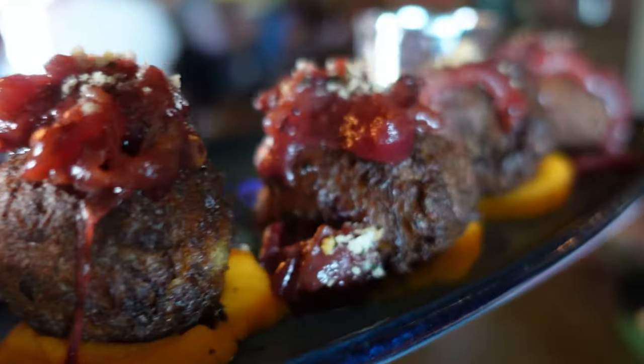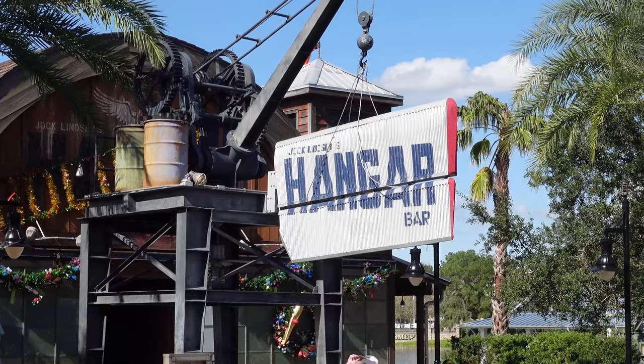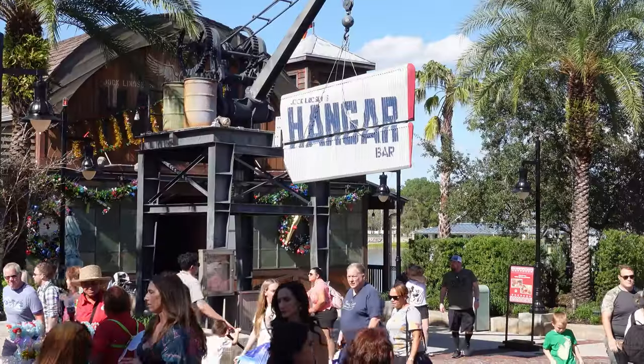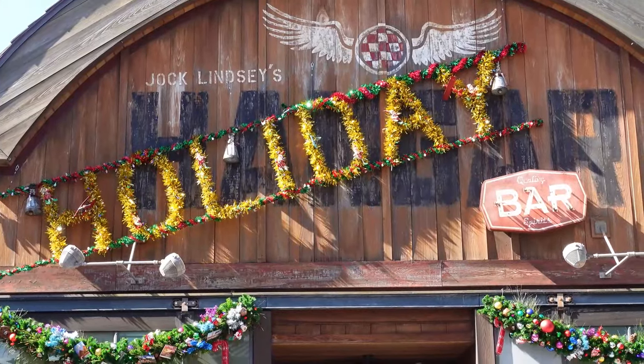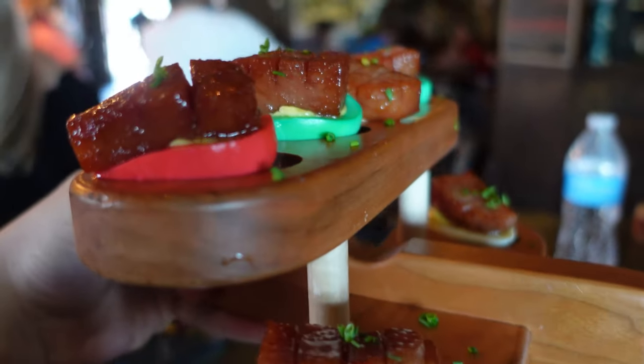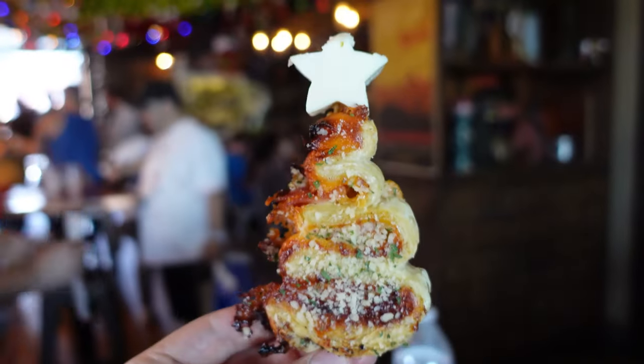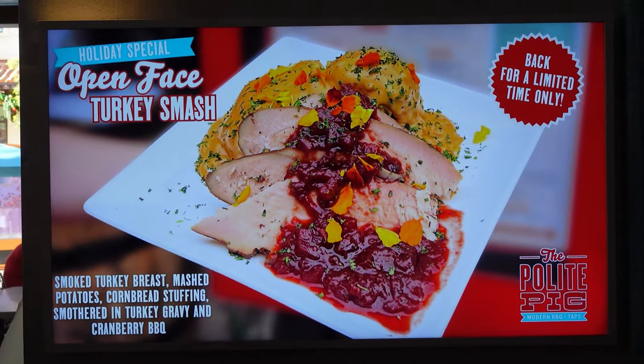A lot of the different vendors here really want to impress. Jock Lindsay's last year — we loved their holiday menu, so we're definitely going to try to get in there. Jock Lindsay's Hanger Bar becomes Jock Lindsay's Holiday Bar during this season. They have festive eats like deviled eggs that look like ornaments and ham and cheese Christmas trees. Polite Pig also just released a brand new hot open-face turkey sandwich — that's like the flavor of Thanksgiving to Christmas.